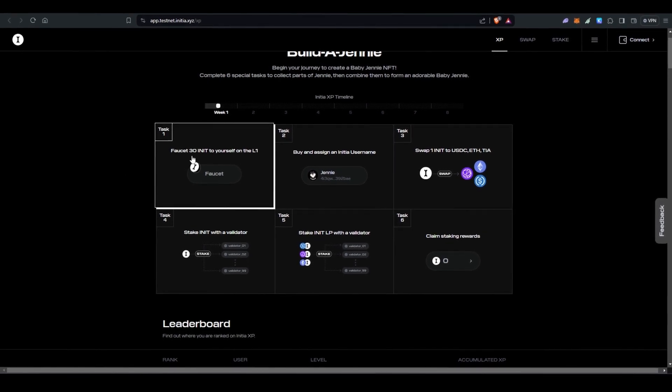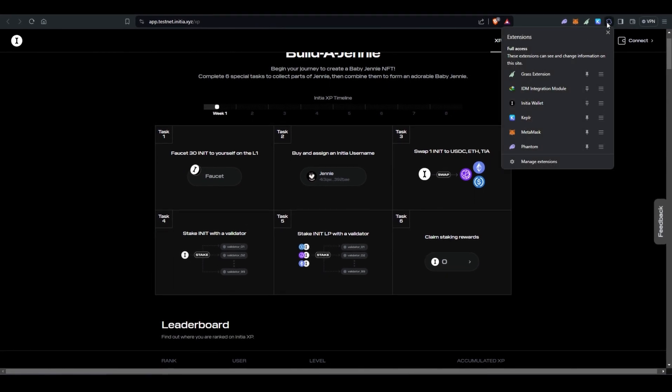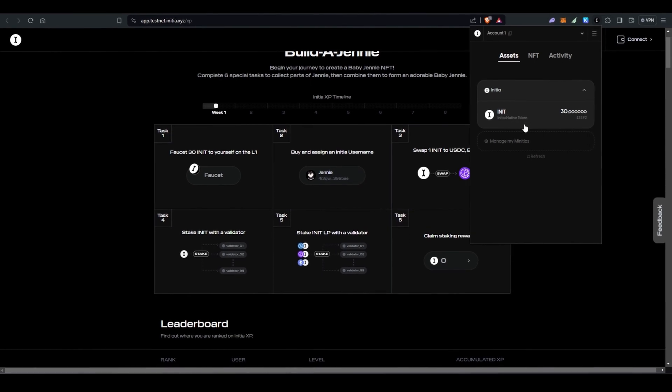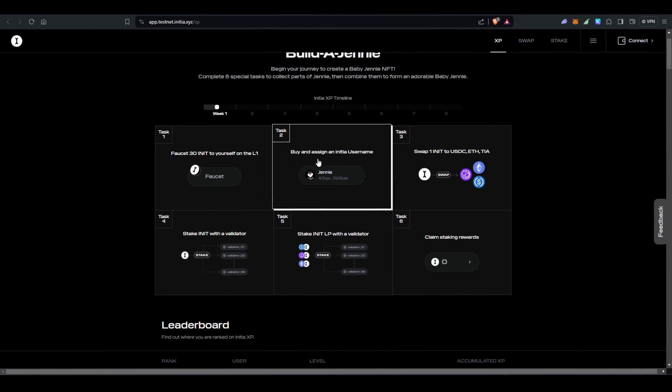The first task is the faucet, which I've already done — I received 30 INIT tokens. You can check here. As you can see I have 30 INIT tokens in my wallet. The second step is to buy and assign an Initia username, so click on that.